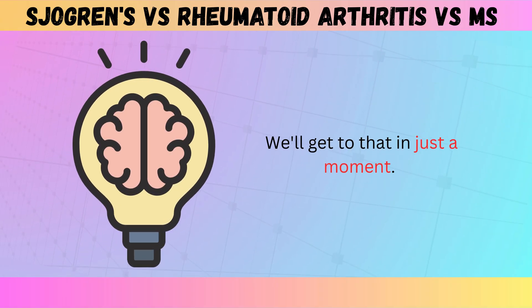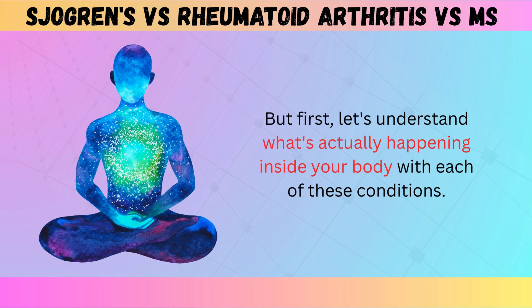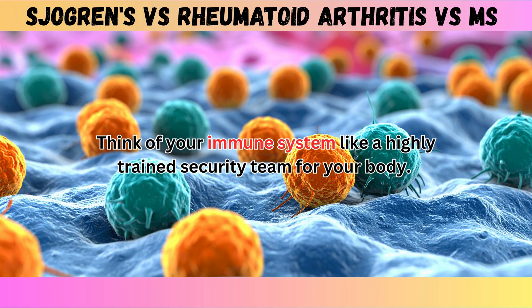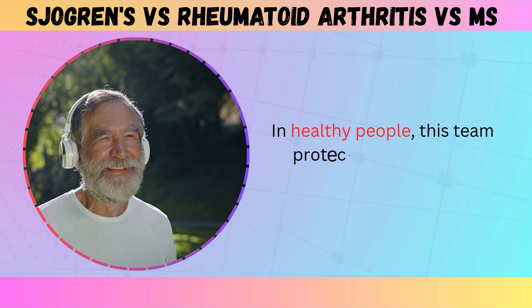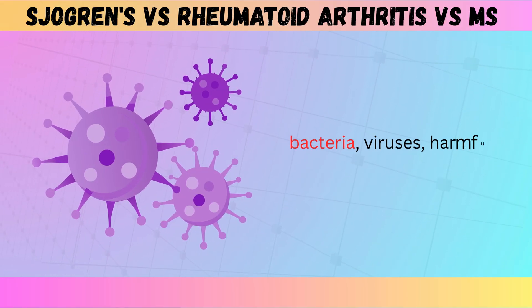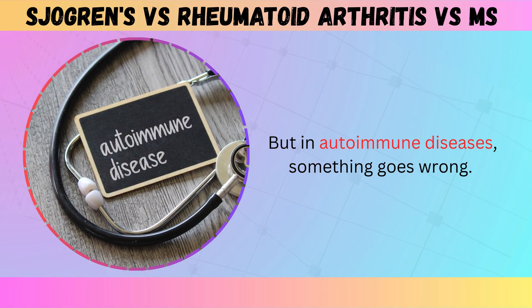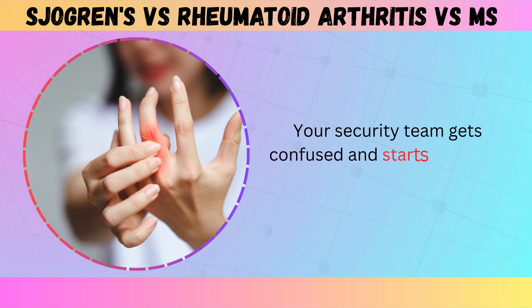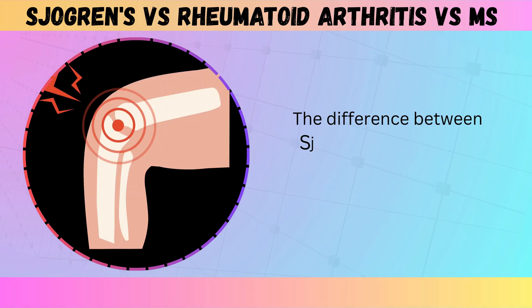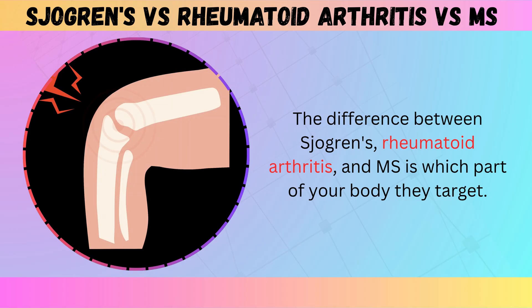We'll get to that in just a moment, but first let's understand what's actually happening inside your body with each of these conditions. Think of your immune system like a highly trained security team for your body. In healthy people, this team protects you from real threats — bacteria, viruses, harmful invaders. But in autoimmune diseases, something goes wrong. Your security team gets confused and starts attacking your own body's tissues. The difference between Sjogren's, rheumatoid arthritis, and MS is which part of your body they target.